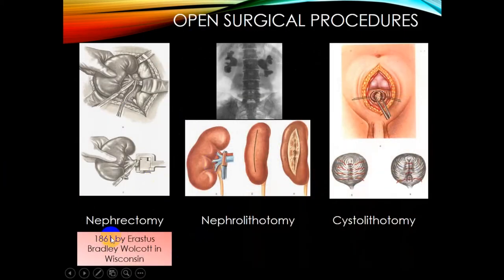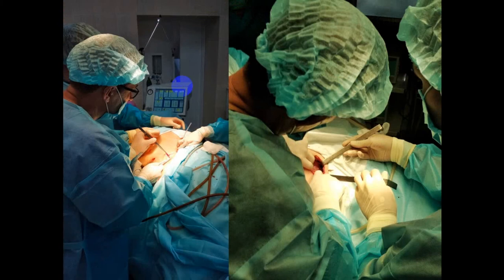Open surgical procedures may include nephrectomy if the stone is very large or coral-type, if the kidney is non-functional, or in advanced pyelonephritis. Nephrectomy has been commonly performed since 1961 and was pioneered by Erastus Bradley Wolcott in Wisconsin, USA. Nephrolithostomy involves incision of the parenchyma with clamping of the hilum. Cystolithotomy involves an incision of the bladder to remove large stones that cannot pass on their own.